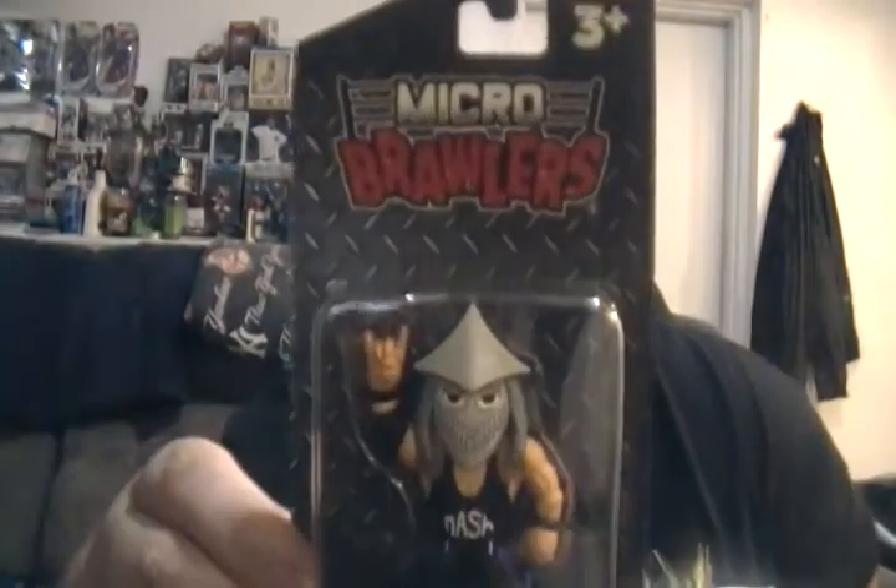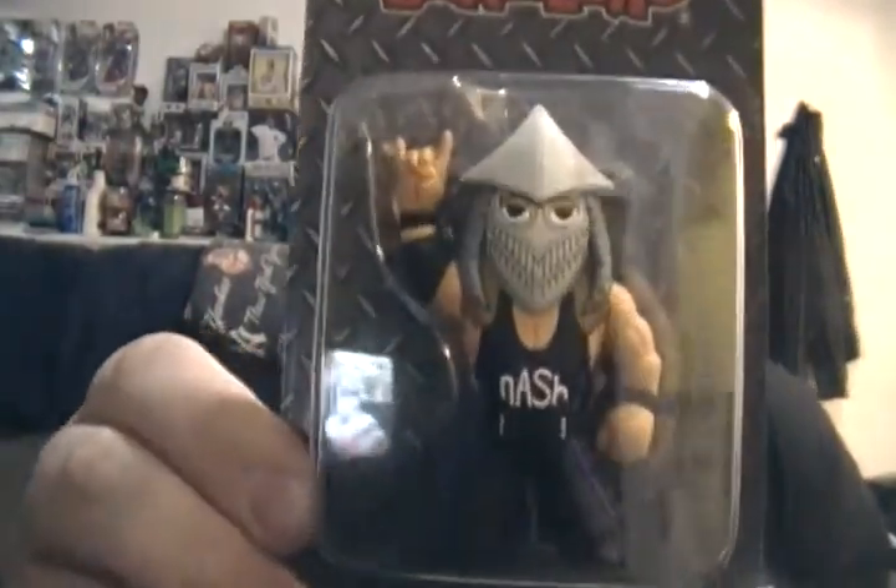Next item we have in here is a Micro Brawler — it is a Kevin Nash figure. He is Kevin Nash dressed up in his Super Shredder helmet. Super Nash — that's pretty awesome. I love that.